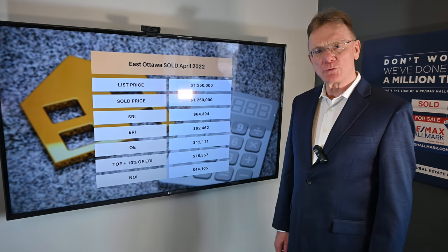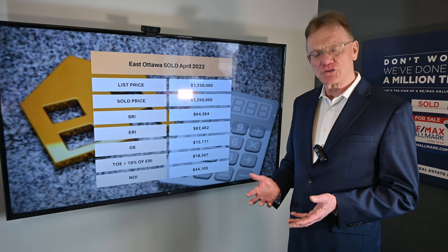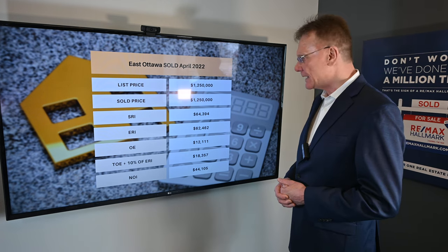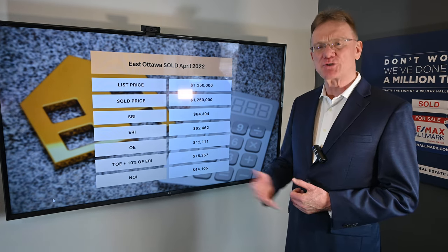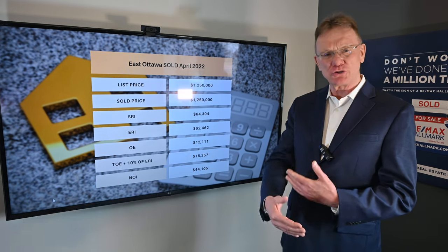Hello, Patrick Walchuk here and what we're going to do is break down the financials on a building that sold in the month of April in Ottawa. If you enjoy getting these videos, click on the subscribe button and don't forget to hit the notification bell and they'll be pushed out to you every 30 days.